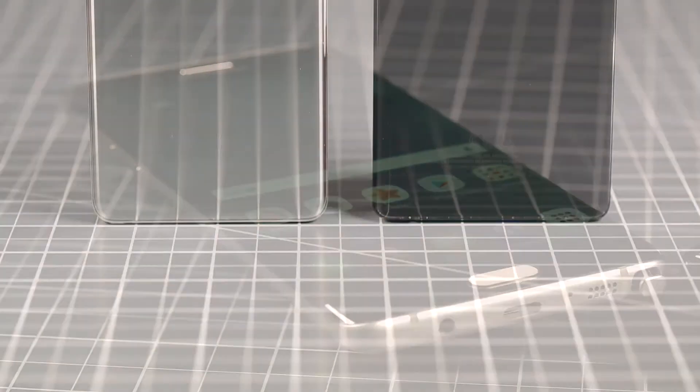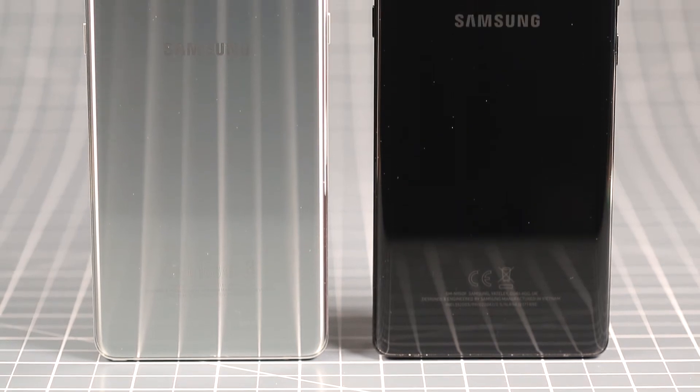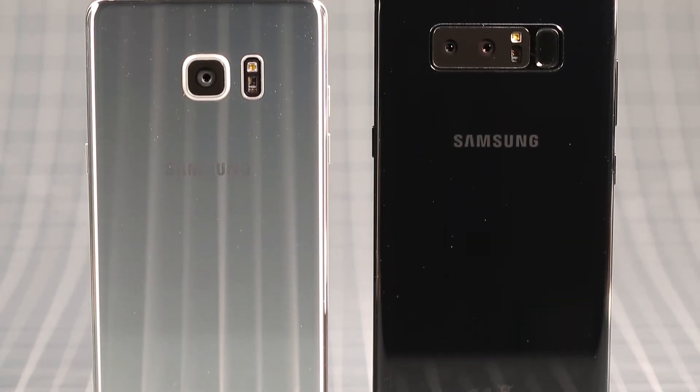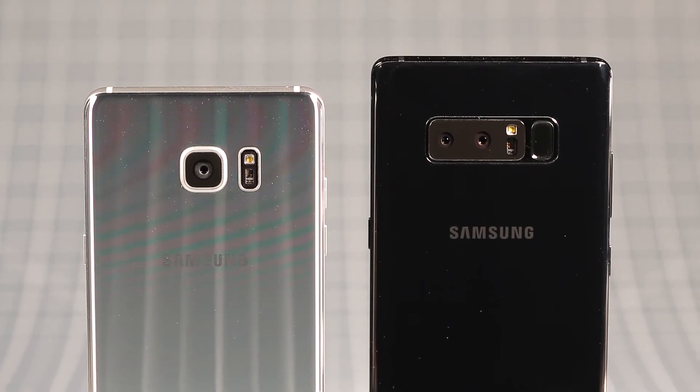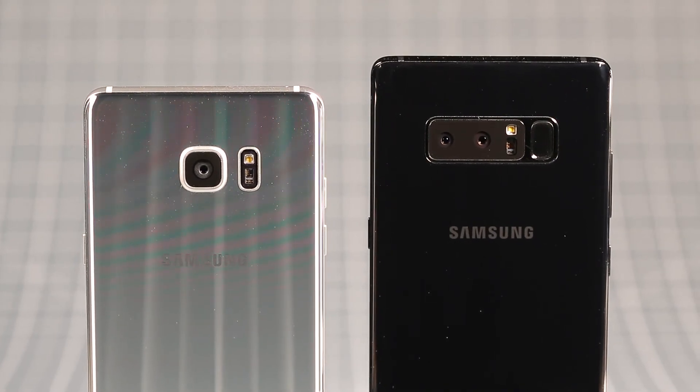The back of the phone is where things got revamped a little. Instead of a simple camera, the Note 8 now has a dual camera. Each camera has 12 megapixels, and one has a 26mm focal length and the other has 52mm.